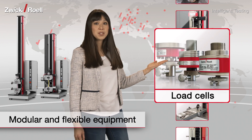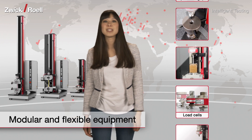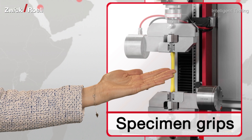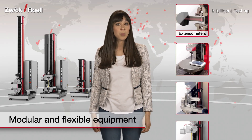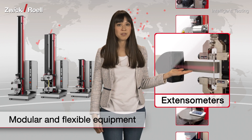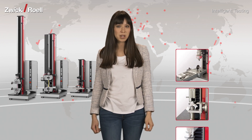Our patented X-Force load cells represent maximum precision combined with high resistance to transverse forces. Zwick supplies a vast range of specimen grips and test fixtures for all specimen materials and shapes. We have optical and contact-type extensometers for optimal measurement of extension and/or change in width, with various resolution and measuring principles.